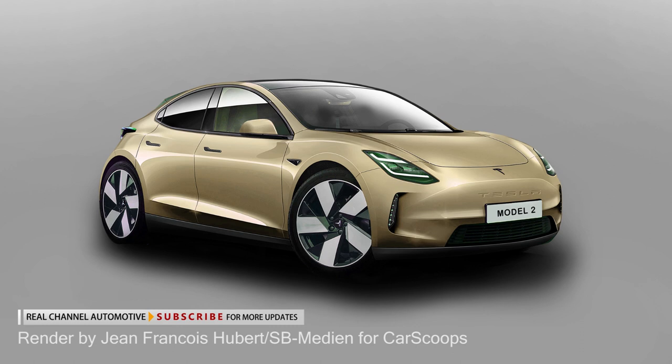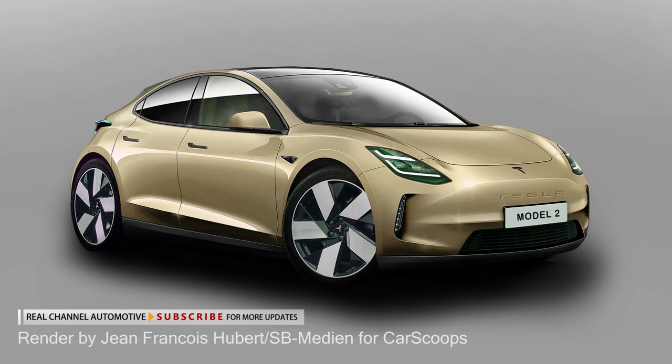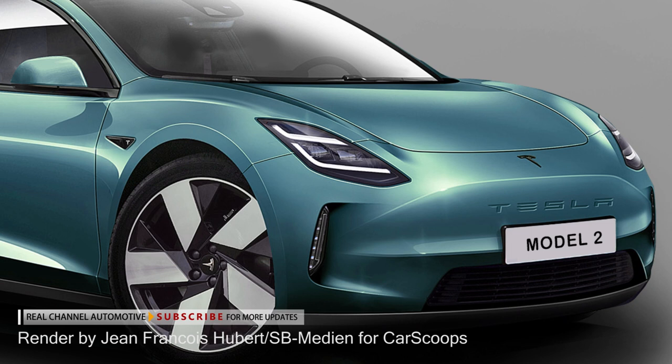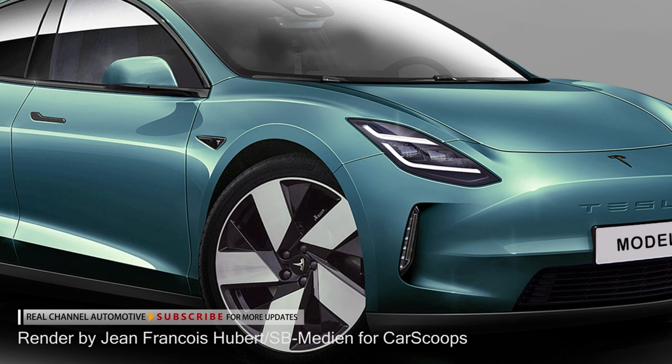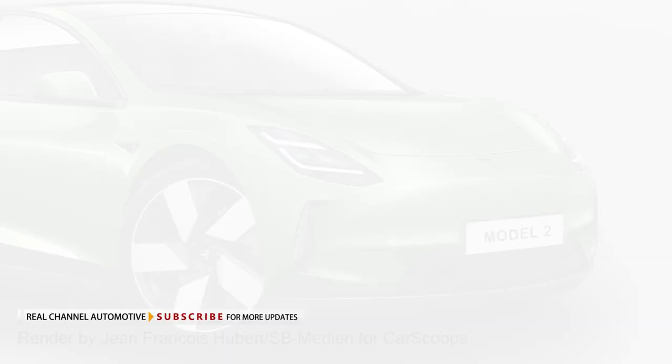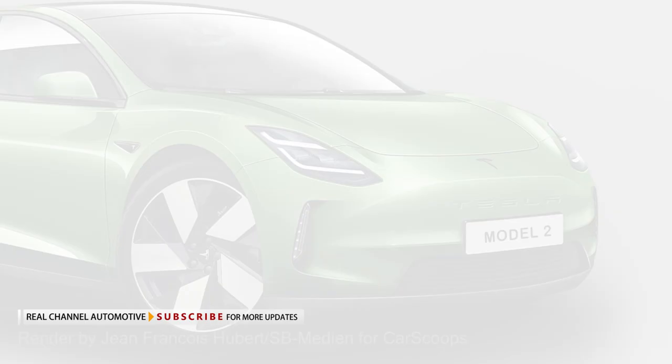Tesla's first compact hatchback will likely be produced at the Shanghai Gigafactory in China for both the local market and global exports. However, there are reports stating that Tesla could also produce it in the Berlin Gigafactory in Germany for the European market, and in the U.S. for North America. The latter option would make it eligible for up to $12,500 in incentives planned for locally produced EVs, but only if Tesla allows workers in its U.S. factory to be represented by a labor union.